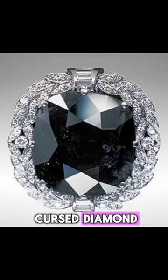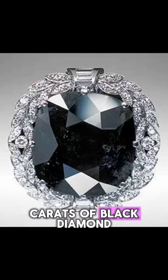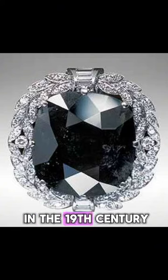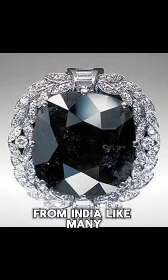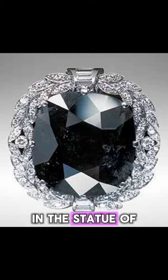Next up, we have a cursed diamond. This is what's known as the Black Orlov. This is about 67 carats of black diamond, and it was stolen in the 19th century by the British from India. Like many stolen diamonds, it has an origin story that claims it was the eye in the statue of a Hindu idol — this time a statue of the god Brahma.